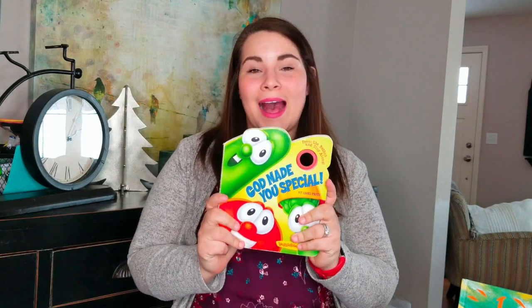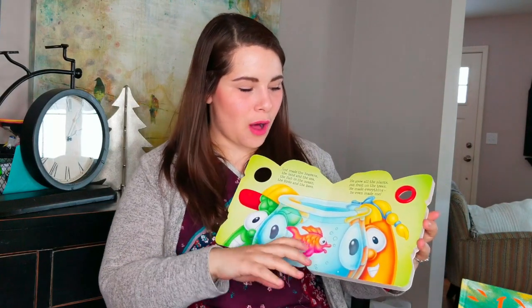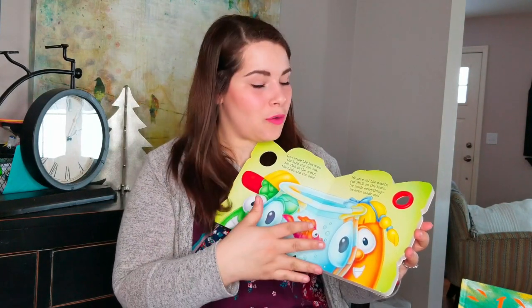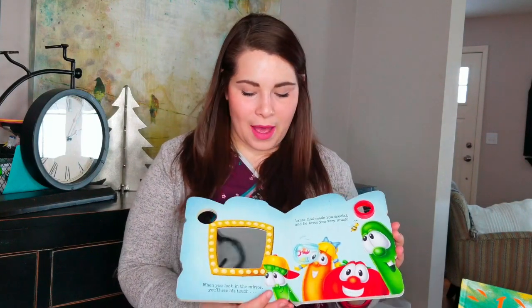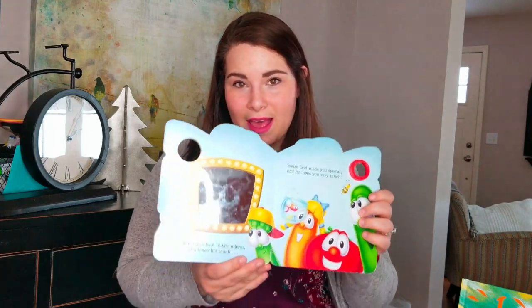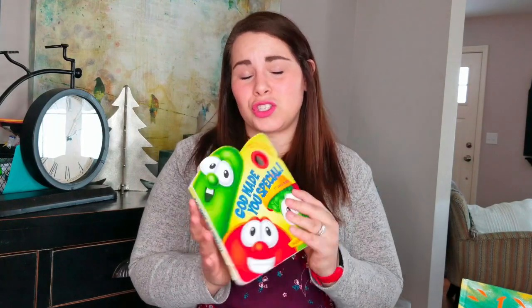Next is this VeggieTales book, God Made You Special. This book is super cute because inside it goes through all of the things that God thought about when making you — your hair, your eyelashes, and all these different things about how it's all super special. And then at the very end there's a mirror, and it says, look at yourself, look at the beautiful thing that God made. We've been using this to start conversations about how God made her and thought about her, and since my sister is pregnant, we've also been talking about babies inside of bellies and how God is putting them together. This book has been a huge hit.